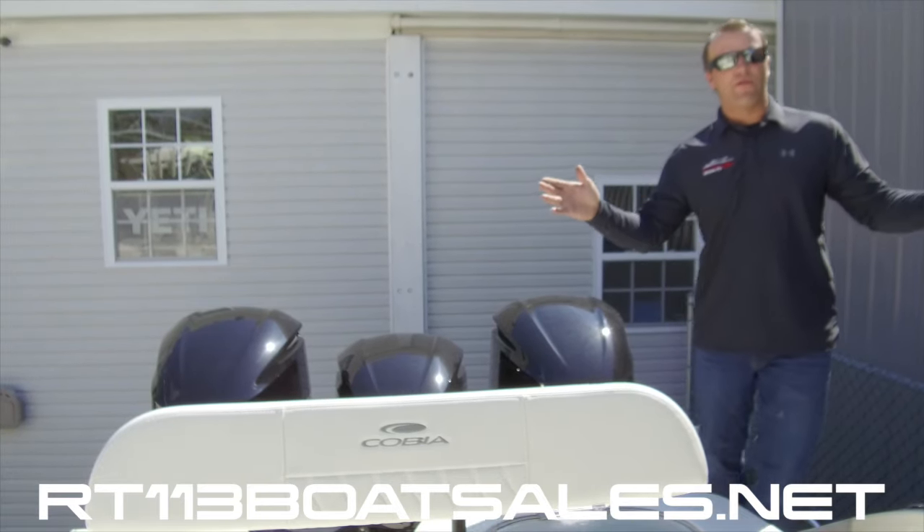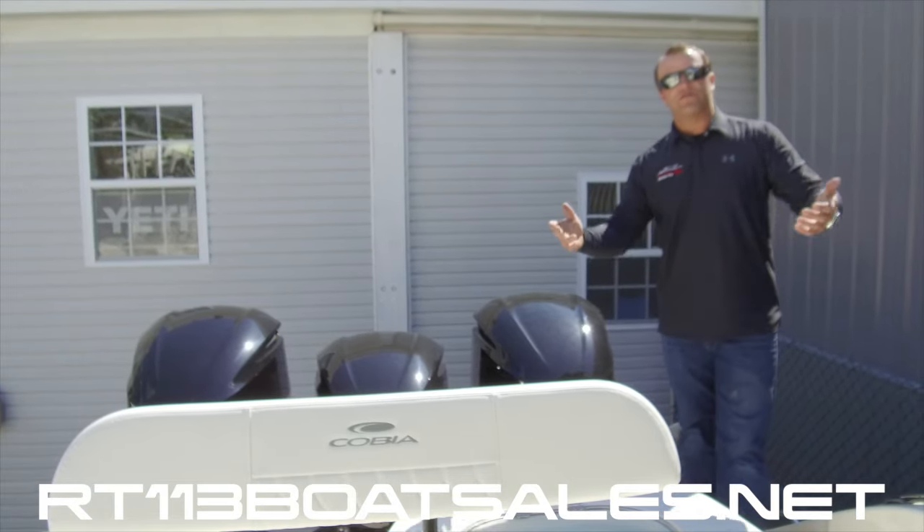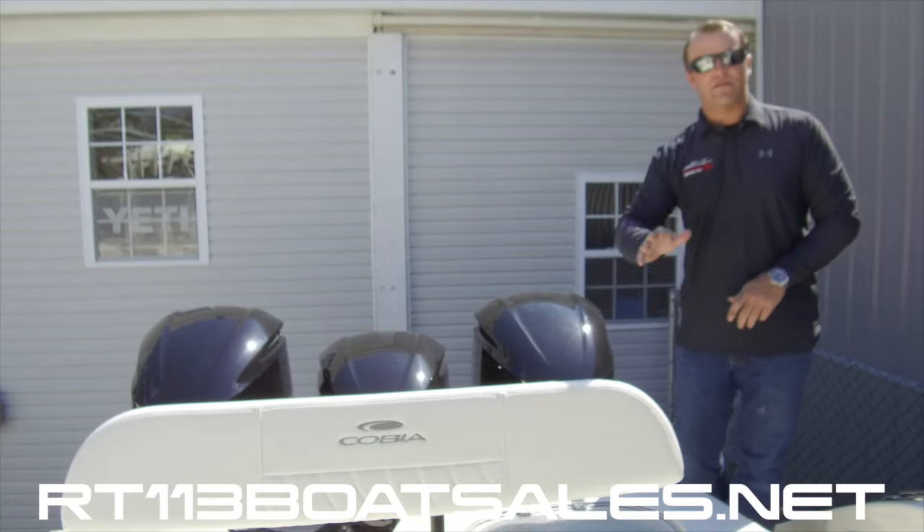I'm Zach Smith from Route 113 Boat Sales. Thanks for watching — don't forget to like, comment, and subscribe. Let us know what you want to see us film next. Thanks guys.